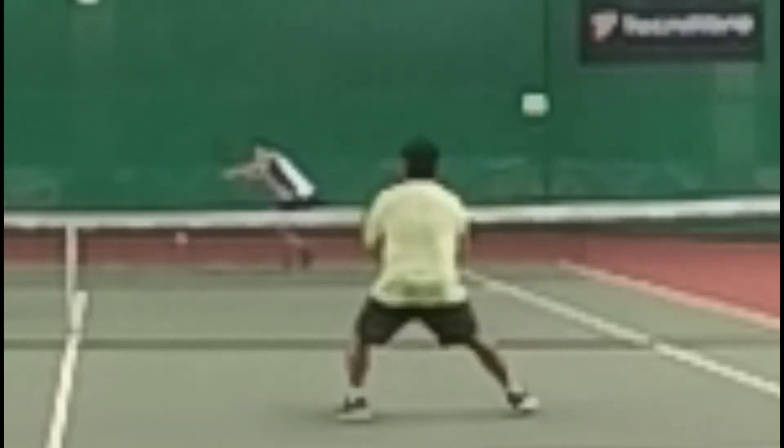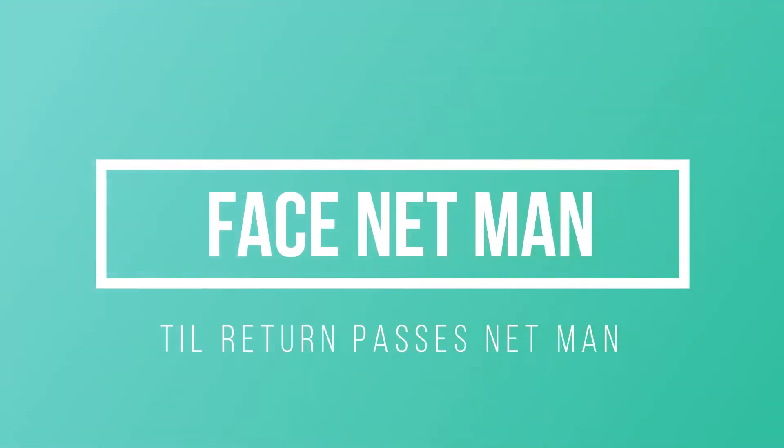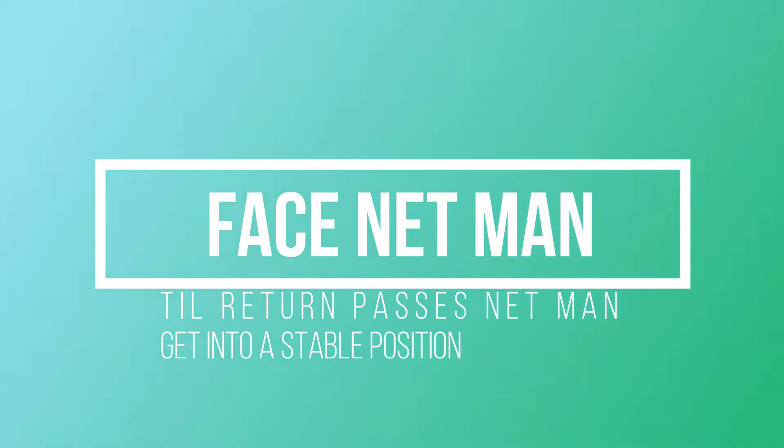My job is I always face the netman until the return passes the partner. Then once I'm in, I'm in. Once you face the netman until the return passes the netman, that way you're ready for that first volley.